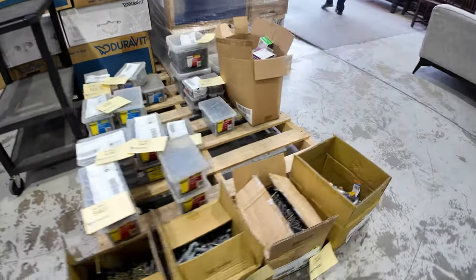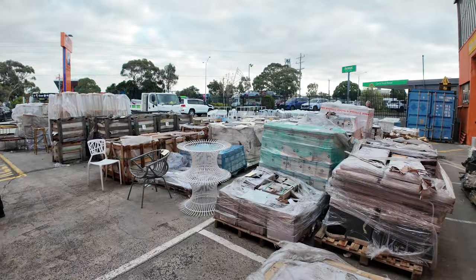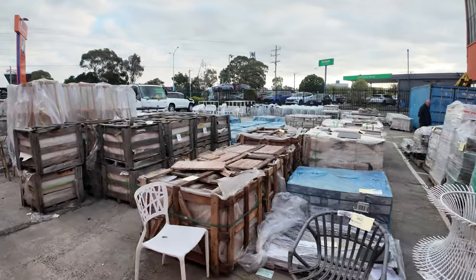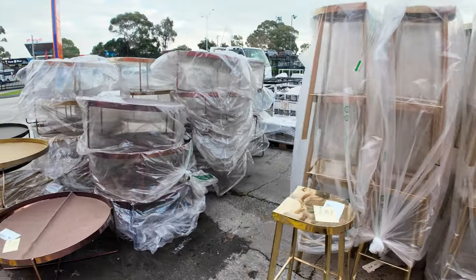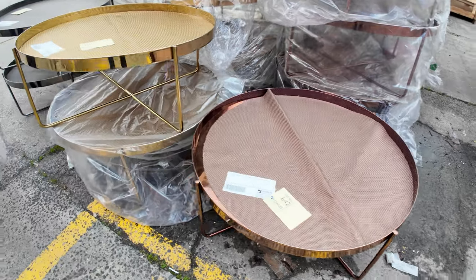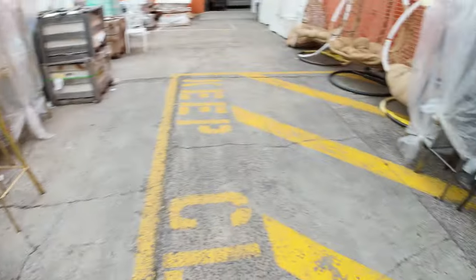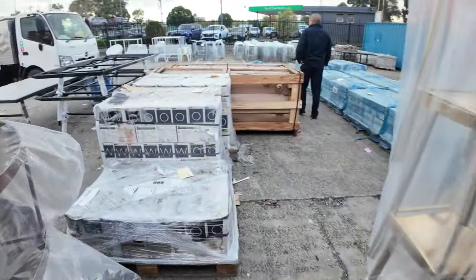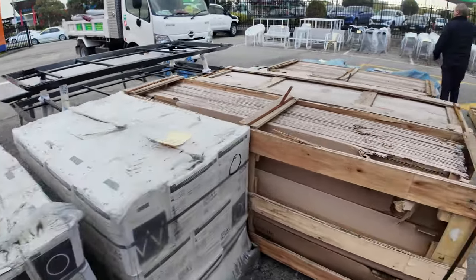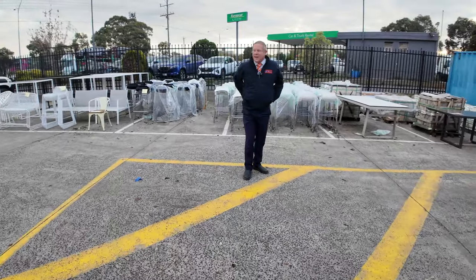Outside we've got outdoor furniture, bar stools, tiles, and pavers — most of that starts at a dollar a square metre, some even at a dollar a pallet. Looks like there are a couple of egg chairs, some outdoor or indoor-outdoor coffee tables, and loads of stools — gold bar stools in bronze colour. Moving through here there are outdoor tables in a couple of different configurations, more bar stools, and a little outdoor setting over the back.